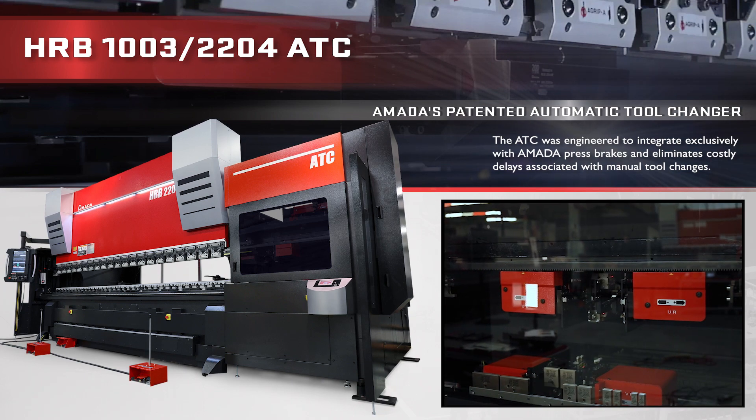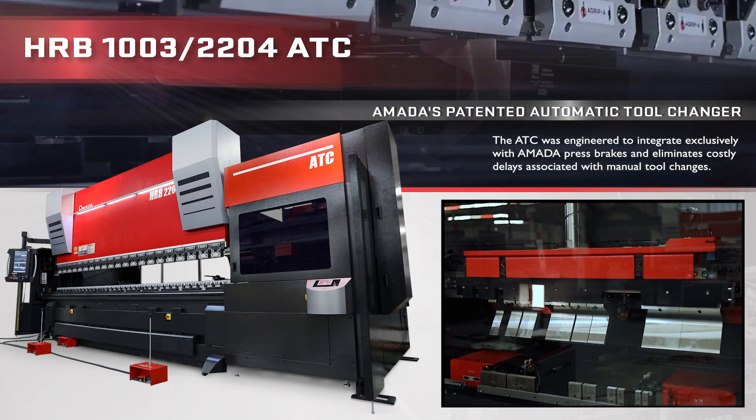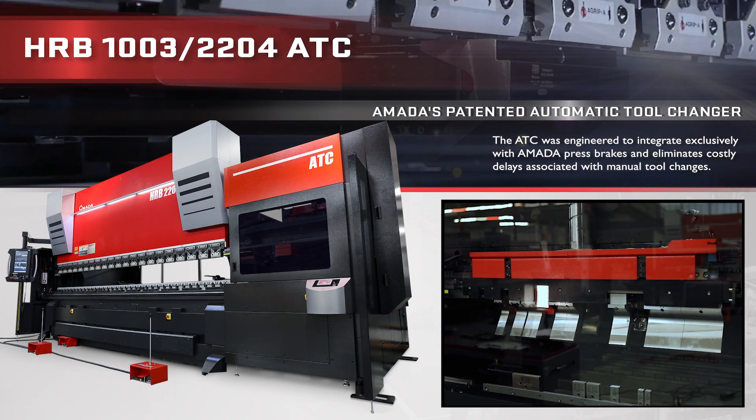The HRB ATC Series is equipped with Amada's patented automatic tool changer that achieves the most complex tool setups in 4 minutes or less.